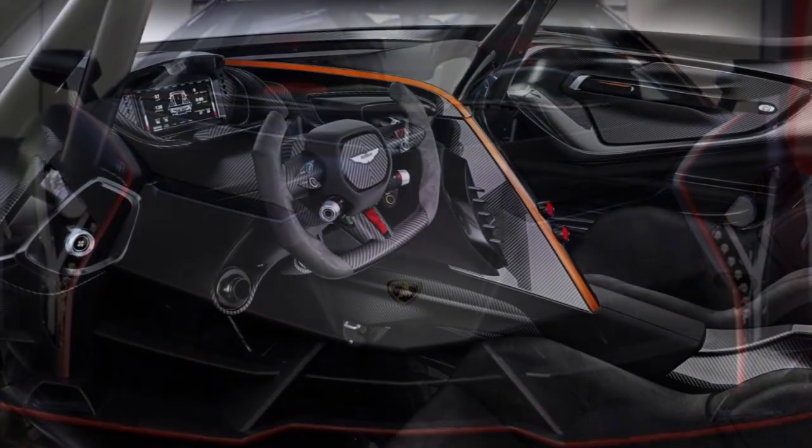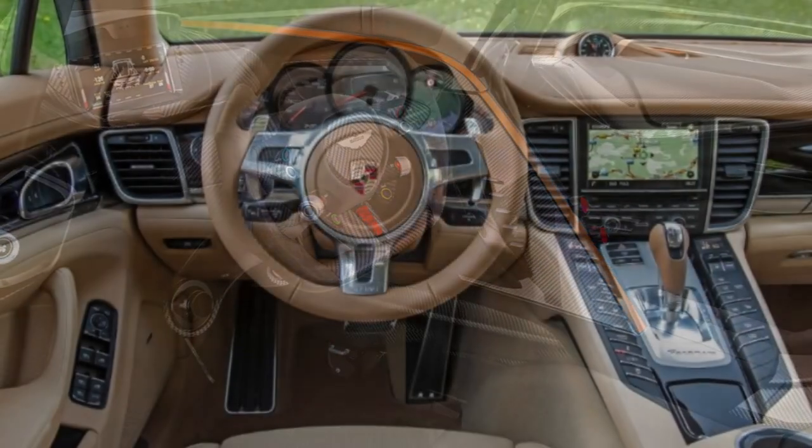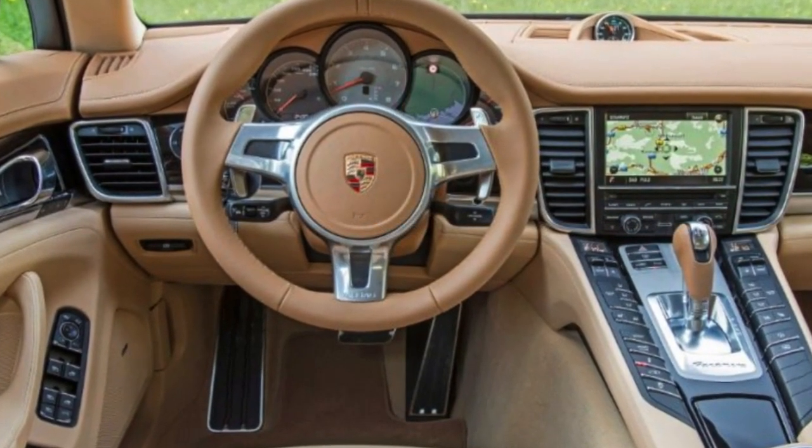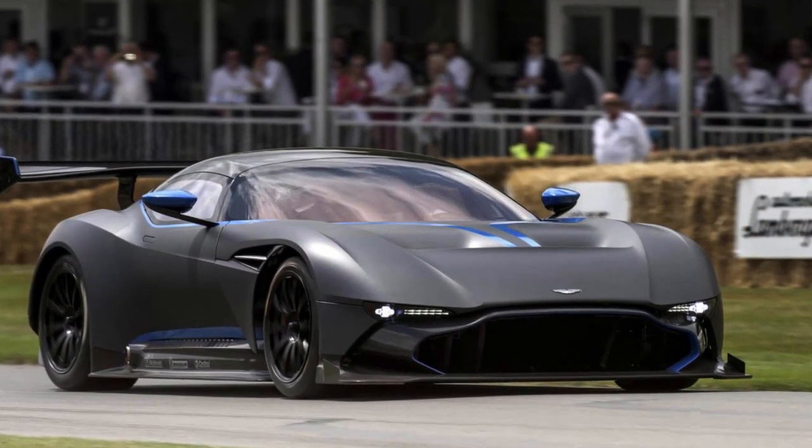Today, we're excited to bring you a tour of football player Niemer's car collection. As one of the highest paid athletes in the world, Niemer is known for his skills on the field and his love for luxury cars.